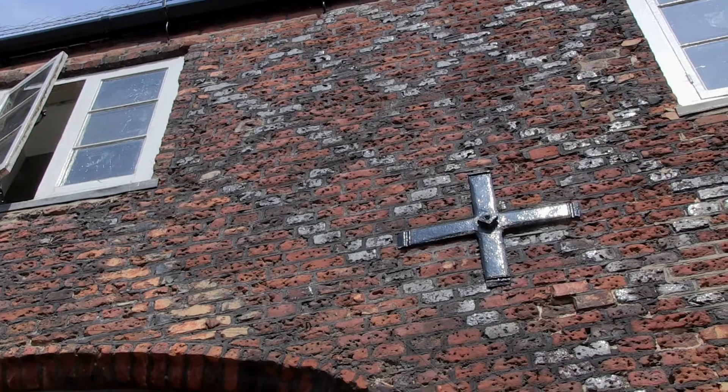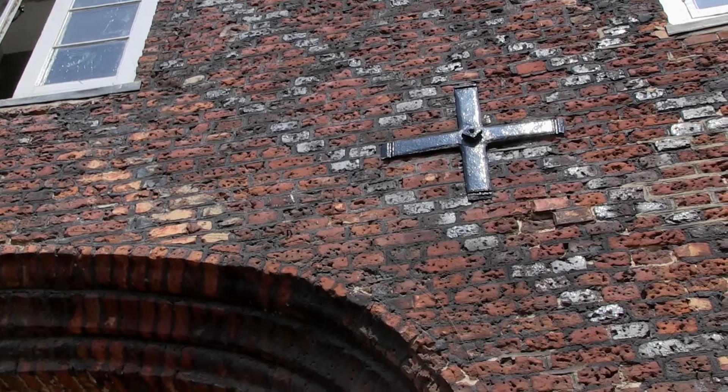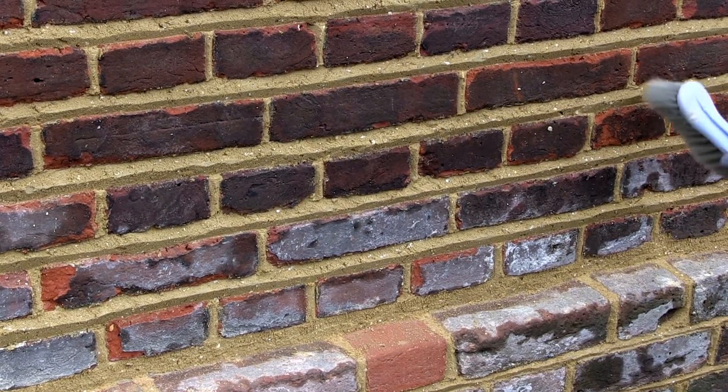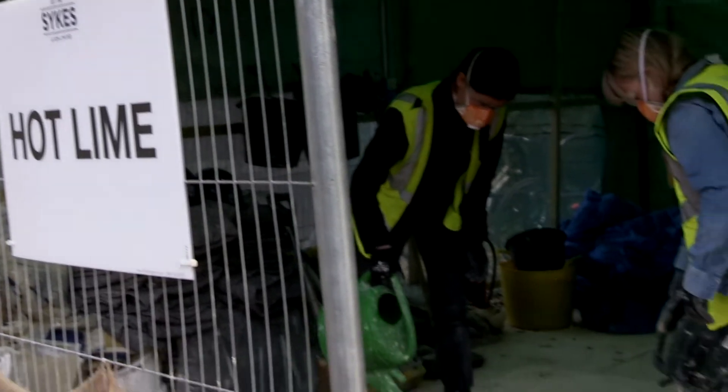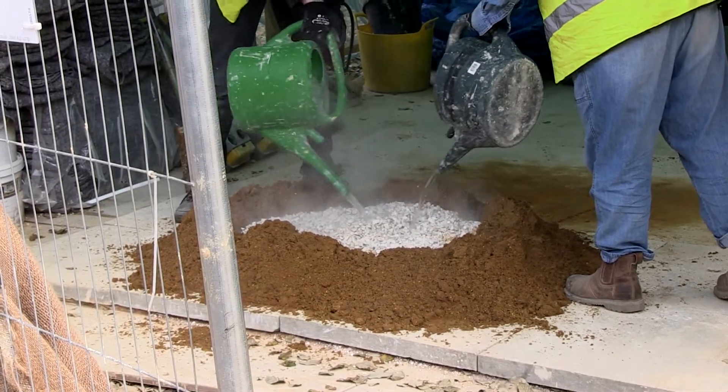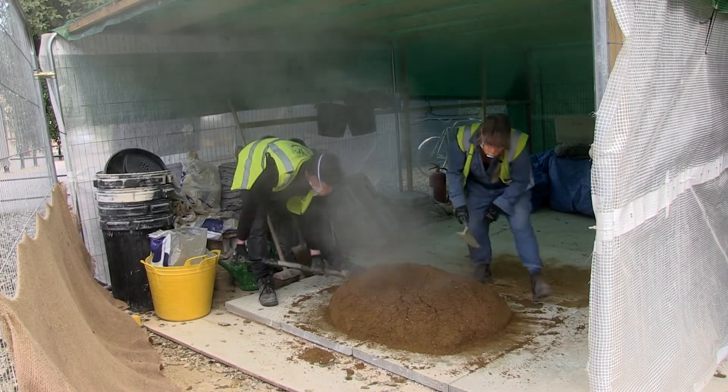We're replacing the Victorian black ash pointing with new Tudor double-struck pointing, and that process involves removing the old pointing, preparing the space between the bricks, and introducing a traditional hot lime mix which involves quick lime, building sand, and sharp sand. The benefit of doing that is it allows the building to breathe again.